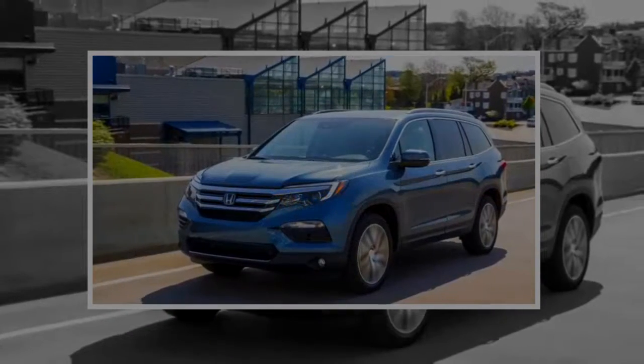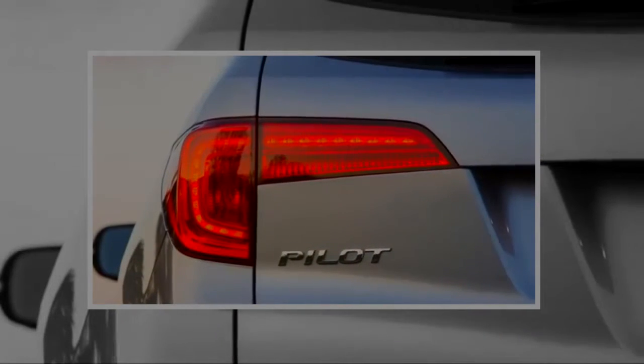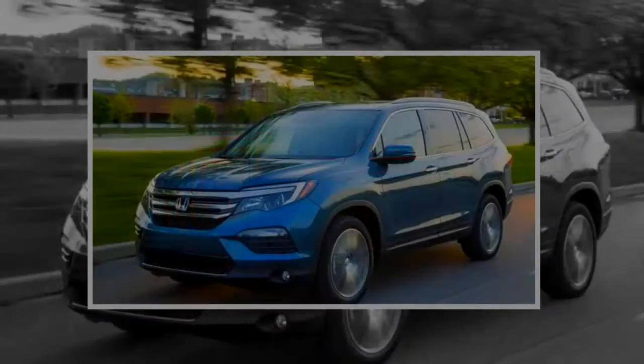Energetic acceleration and great gas mileage are the hallmarks of the latest Honda Pilot, but handling isn't as crisp as some newer competitors — we'd give it a 6 out of 10. Read more about how we rate cars.